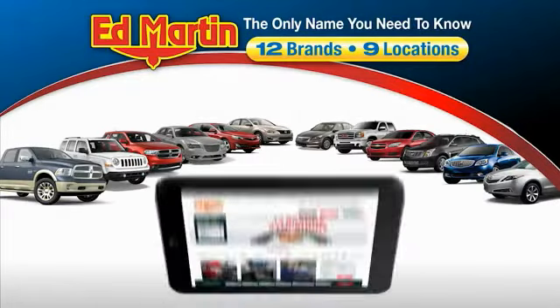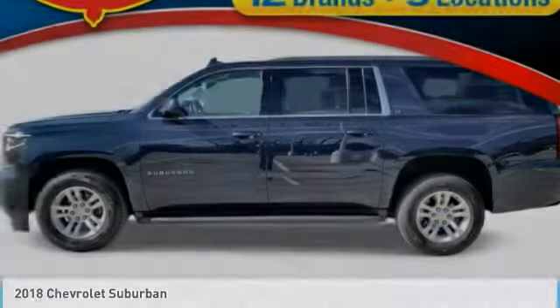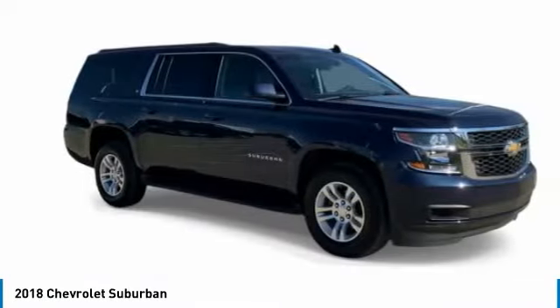Thank you for clicking our video. You can also shop over 4,000 more cars and trucks online at edmartin.com. Looking for the right vehicle? Check out the 2018 Suburban.